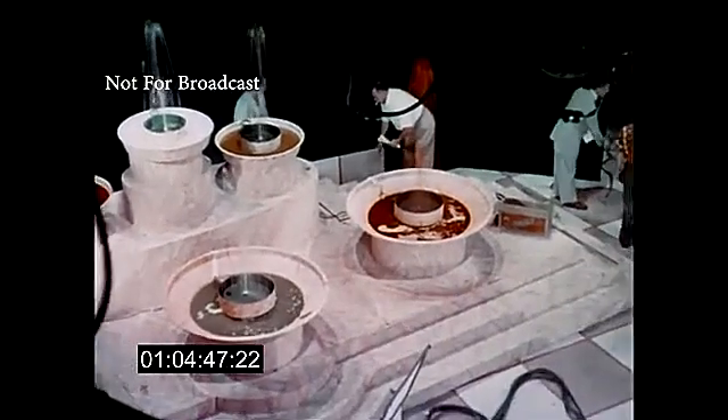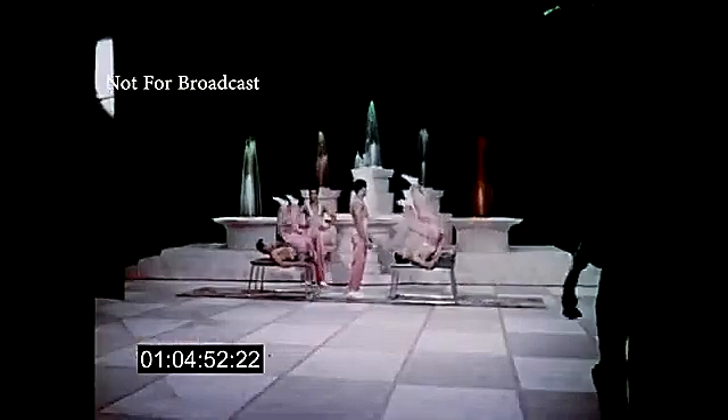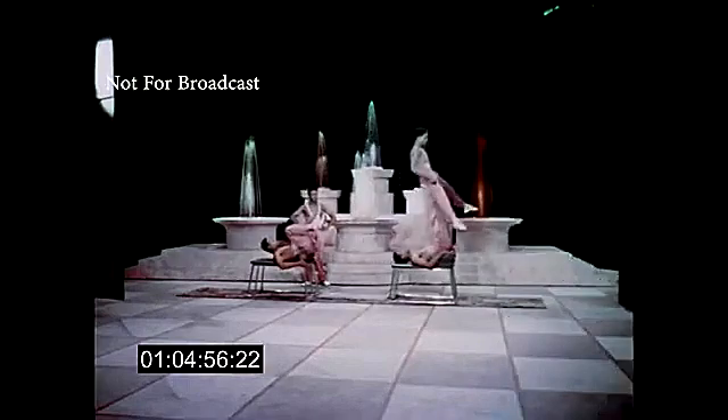The attention to every detail is shown by this fountain set. The painted floor pattern, the costumes, even the colored water in the fountains, all combine to make this happy result.